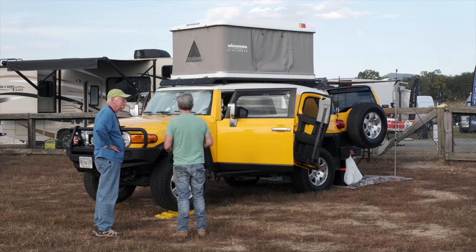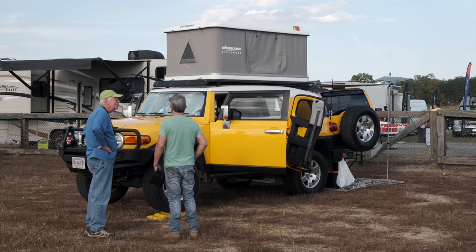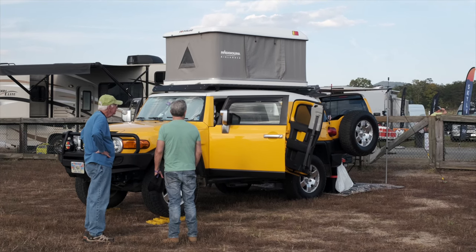My name is Chuck Atkins and I'm from Fincastle, Virginia — only an hour and 40 minutes from here. I'm all set up and really looking forward to the next few days and talking to people about what I did to my 2007 FJ Cruiser.